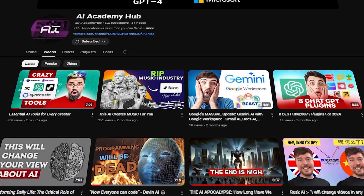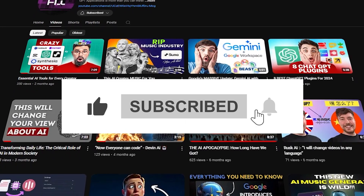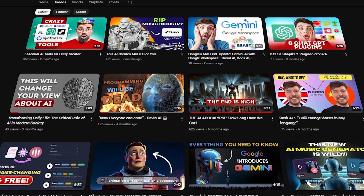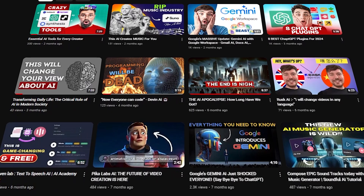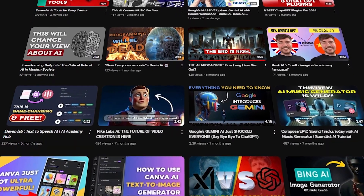Thank you for watching AI Academy Hub. If you found this video informative, please like, share, and subscribe for more deep dives into the world of technology. Stay tuned for our next video, where we'll continue to explore the latest developments in tech and cybersecurity. See you next time.